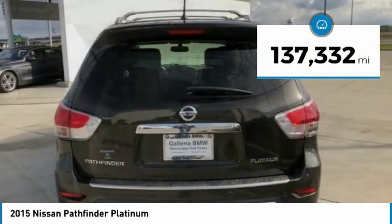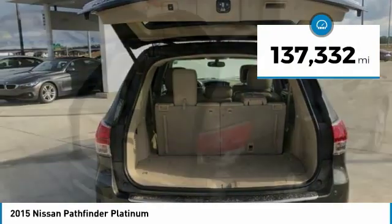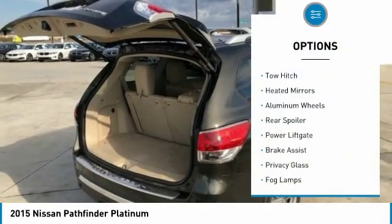This vehicle has less than 140,000 miles. Here are some of this vehicle's great options: tow hitch,